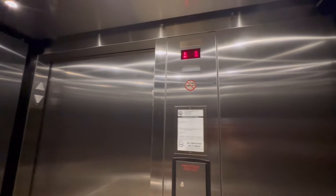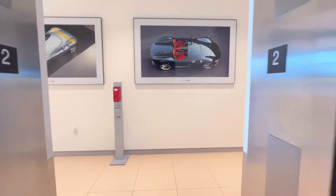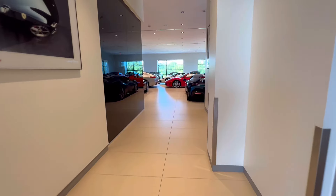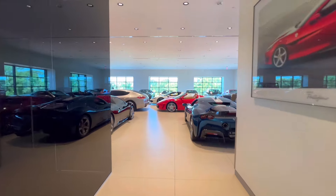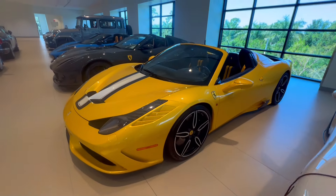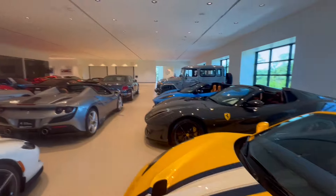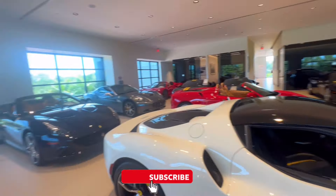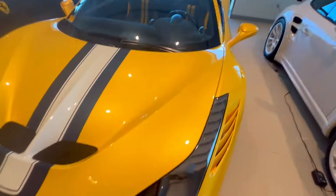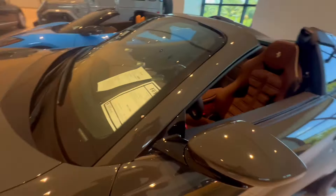Taking the elevator to the second floor where they have more Ferraris. Ladies and gentlemen, this is the upstairs of Ferrari of Naples — it is an eye candy store. Look at this thing: Ferrari 458 Speciale in a yellow color. Drop a comment if you know what that yellow is. And look at this GTS — holy smokes, the interior, are you kidding me? I'm just in love. I love Ferrari, man.